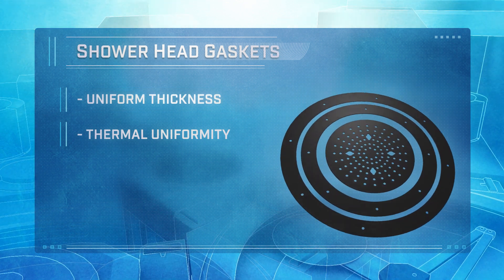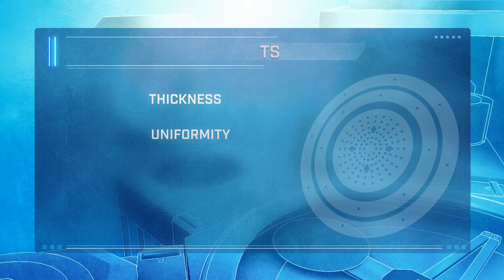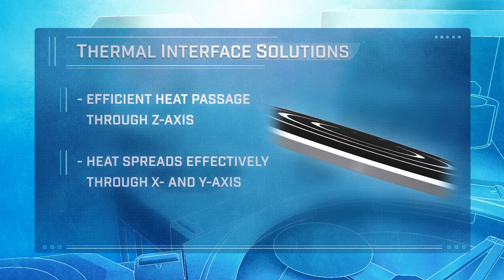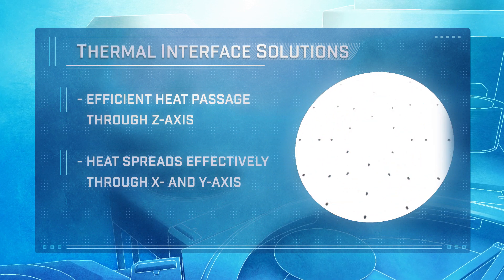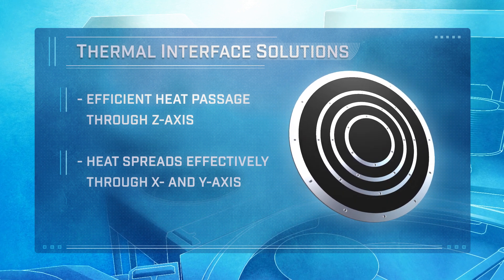Choosing the right material is critical for thermal uniformity and thickness uniformity. Thermal interface solutions include materials that allow heat to pass through the z-axis efficiently and then spread effectively through the x- and y-axis. High-value solutions include thermal spreaders, thermal breaks, and gap fillers.